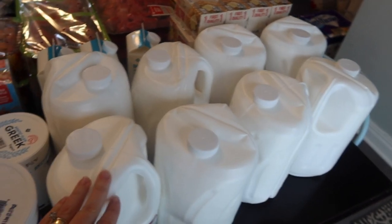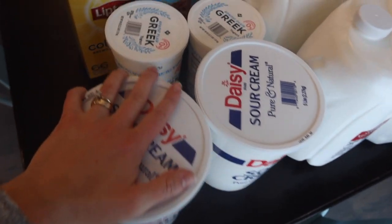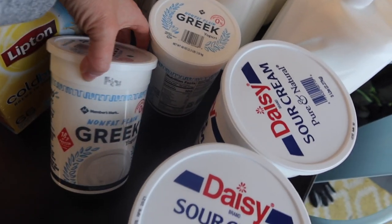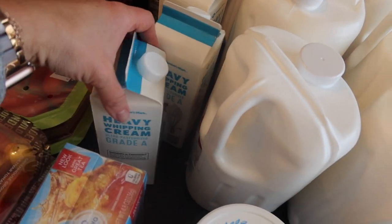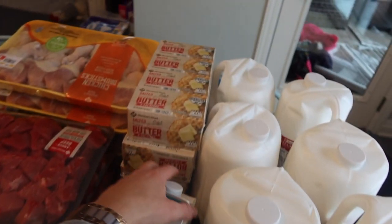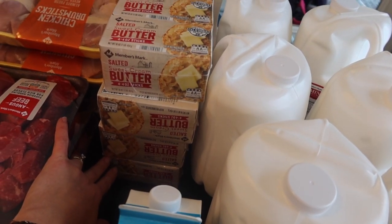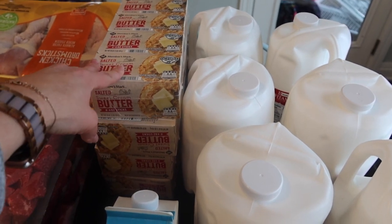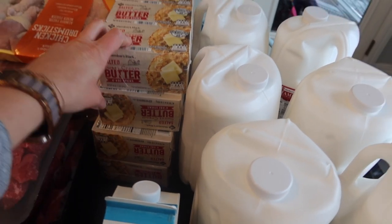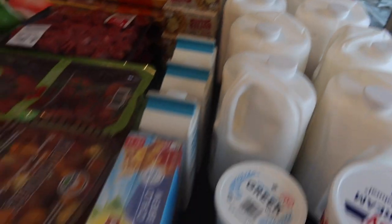We started with eight gallons of milk. Starting with our dairy — we always go through two large sour creams every month and two Greek yogurts. We also got three things of heavy whipping cream and four packs of butter, which is 16 pounds of butter. We probably won't go through all of that, but this freezes well and I'm always trying to get ahead in my emergency storage, so I may stick one in the freezer.